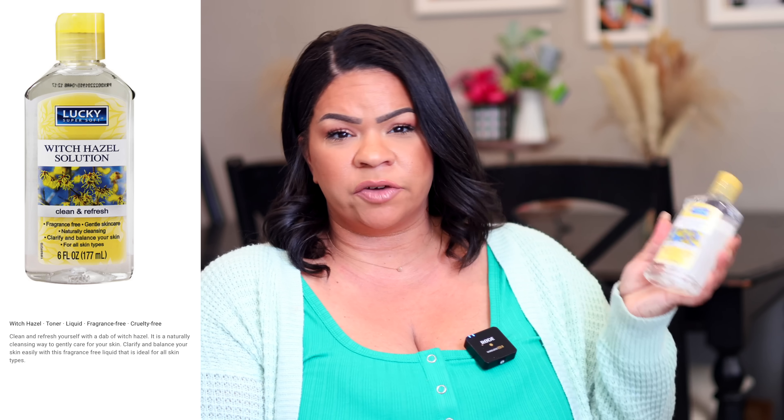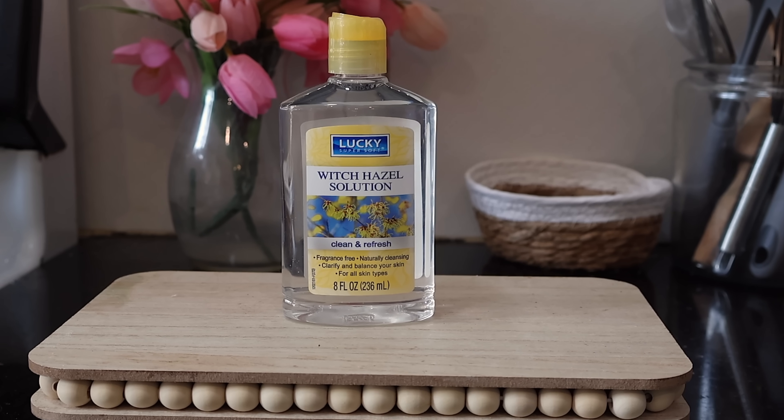To go along with the mister, I picked up Lucky witch hazel, which I absolutely love. Witch hazel is a great toner you can use on your skin. And last but not least from Sassy and Chic, these are their precision facial razors — a two-pack for shaving your face.